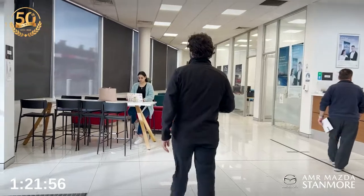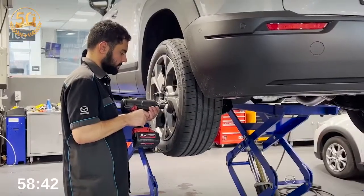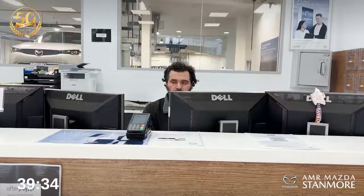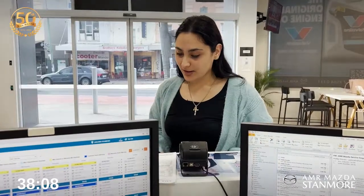Once you drop off your car you can relax and enjoy a complimentary coffee or two, read a newspaper and relax in our customer lounge. We have free Wi-Fi so you can bring your tablet or laptop and get connected at no expense.